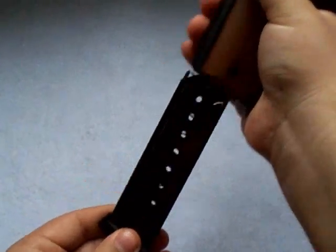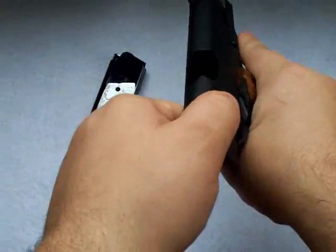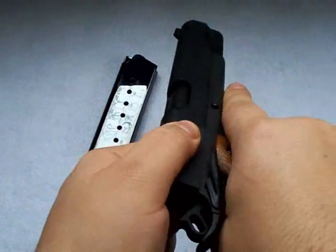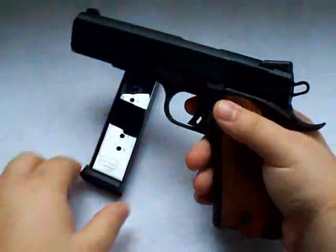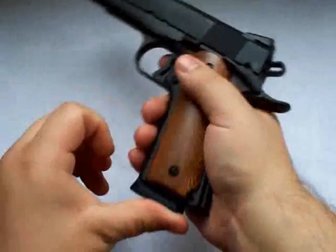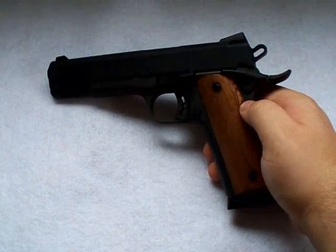Let me show you that this is not loaded at all. The magazine's empty. See, there's nothing in the chamber. So I was really, really happy to actually find this for this price. And like I said, it's brand new.